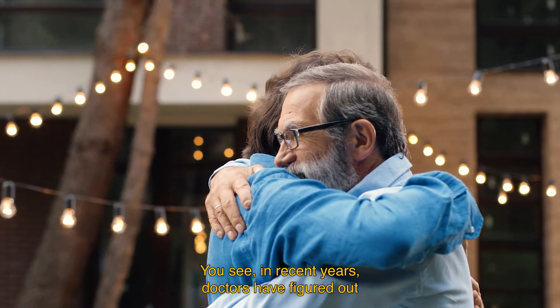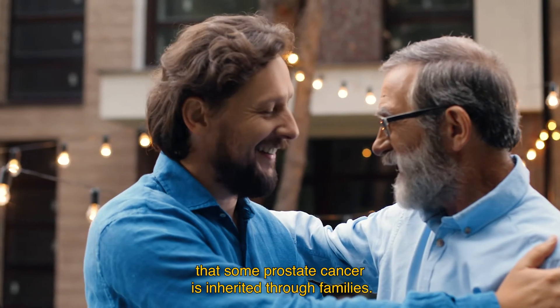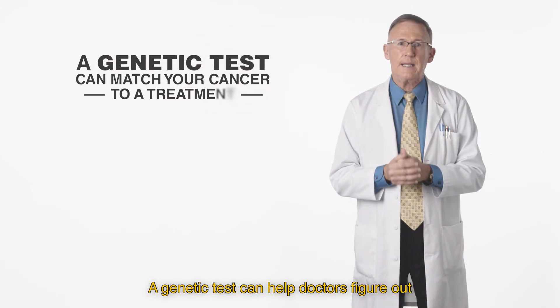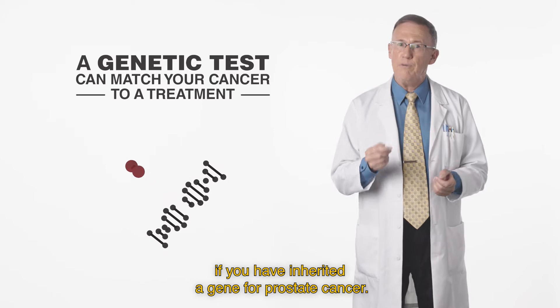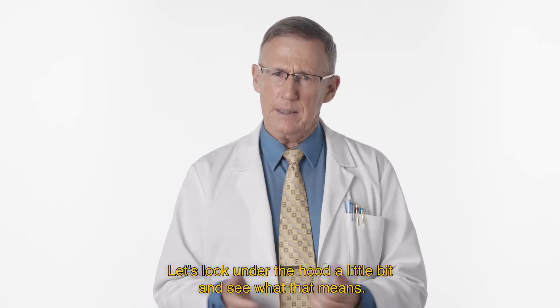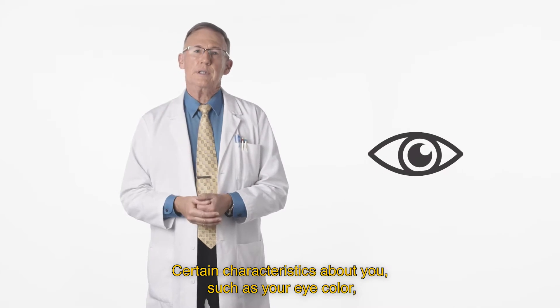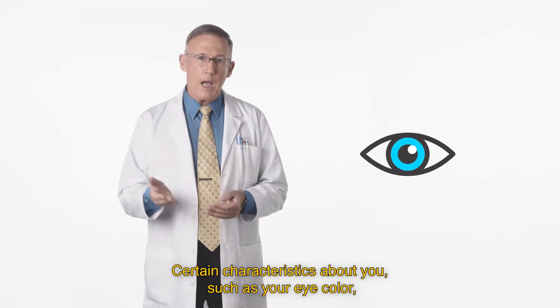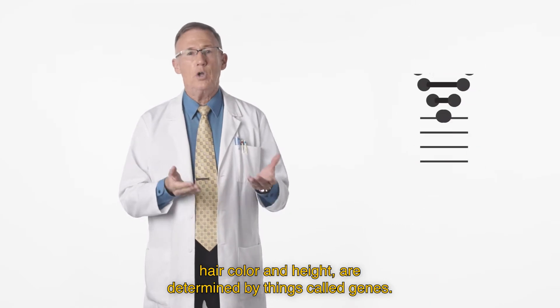In recent years, doctors have figured out that some prostate cancer is inherited through families. A genetic test can help doctors figure out if you have inherited a gene for prostate cancer. Let's look under the hood a little bit. Certain characteristics about you, such as your eye color and hair color, are determined by things called genes.